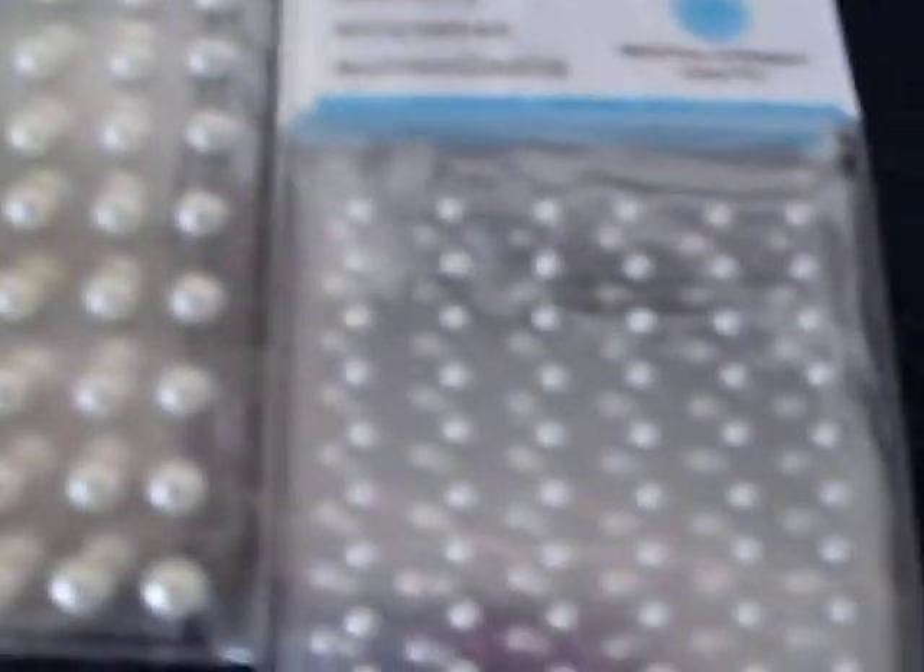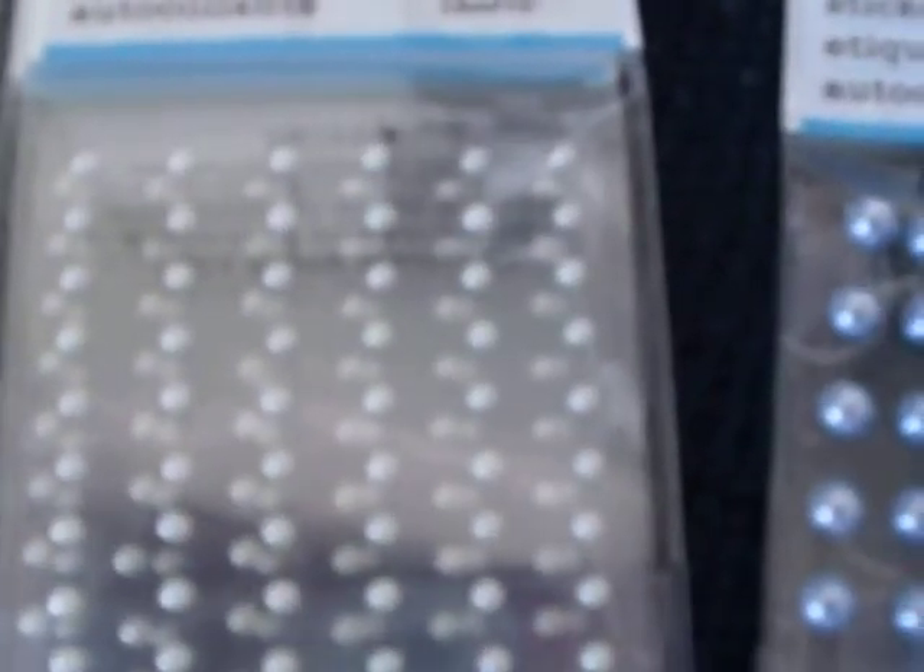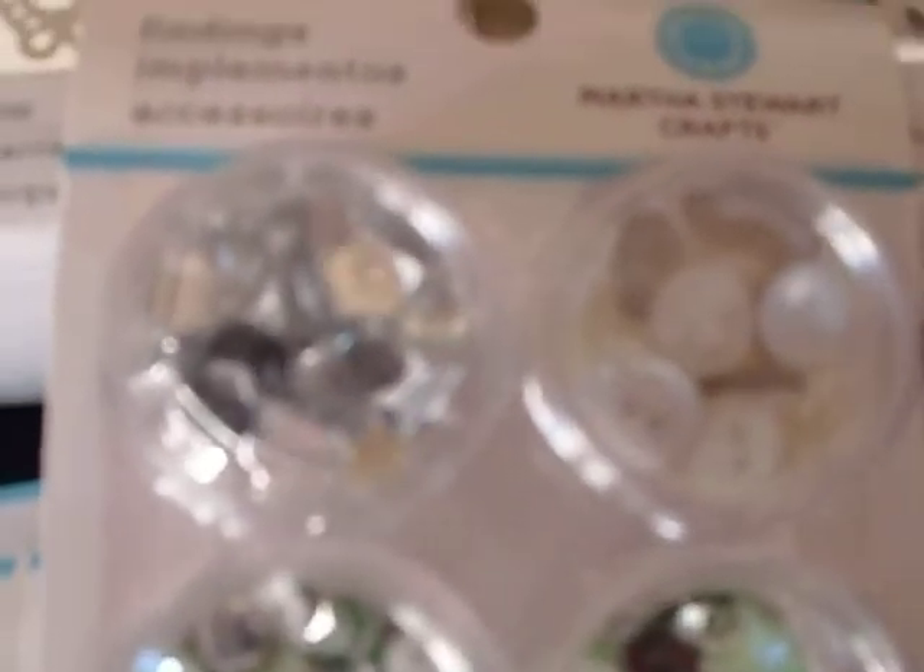All the packages have 48 pieces in them except for the mini ones — there are 72 in that. And then look at this kit that she has, it's called Findings. It has rhinestones, buttons, sequins, just all kinds of things — 425 pieces.